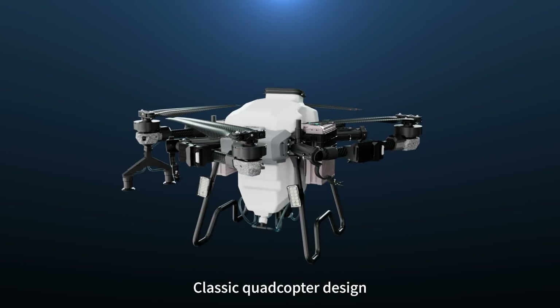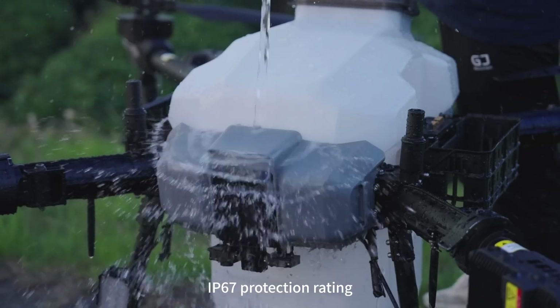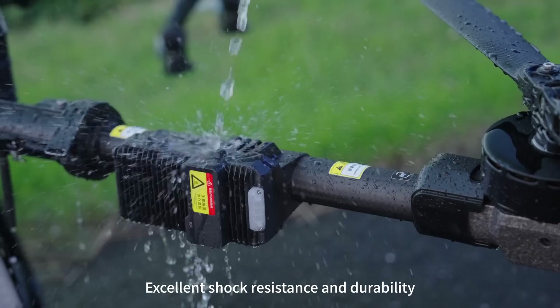Classic quadcopter design, foldable arms for easy transportation. IP67 protection rating, excellent shock resistance and durability.